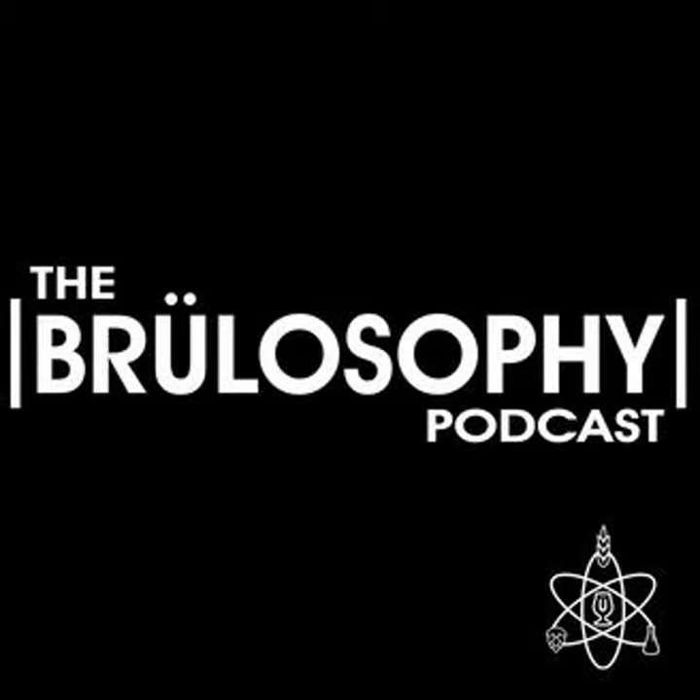If you'd like to have your beer or any other fermented beverage reviewed by Jersey and Tim on the show, you can email marshall@brewlosophy.com and they'll get you set up.